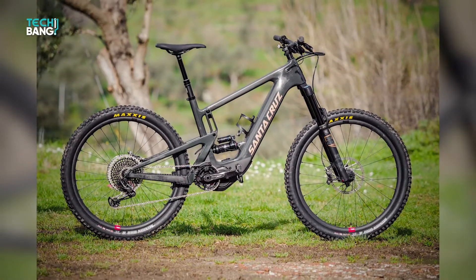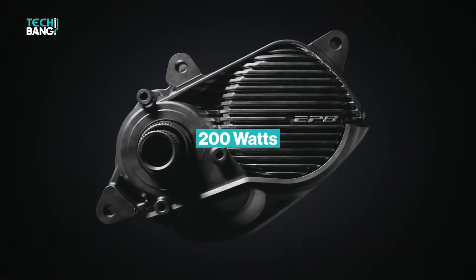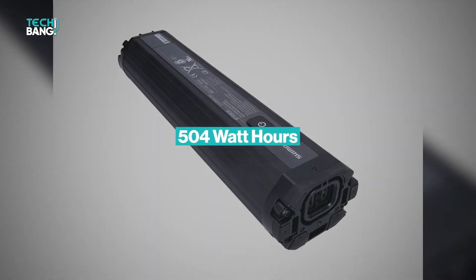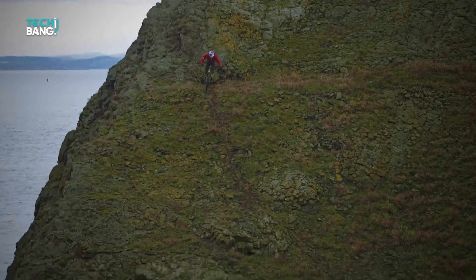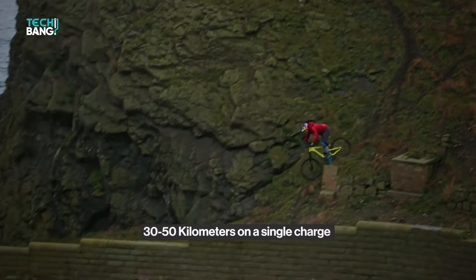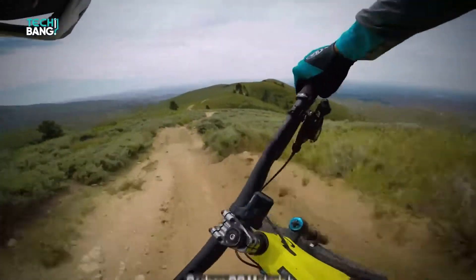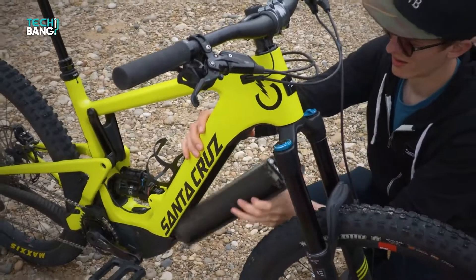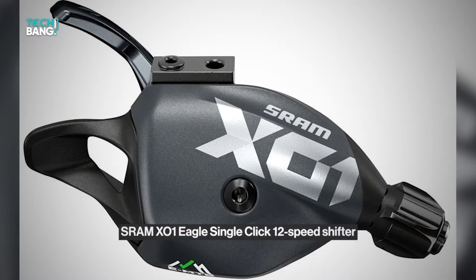The Shimano EP 800 motor produces 200 watts, and the Shimano E8035 integrated battery provides 504 watt hours of electricity for long life. This is a Type 1 e-bike with a top speed of 20 miles per hour that can travel between 30 and 50 kilometers on a single charge. The frame is composed of carbon CC material, and the bike features SRAM X01 Eagle single-click 12-speed shifters for maximum adaptability.